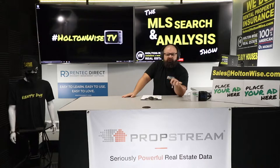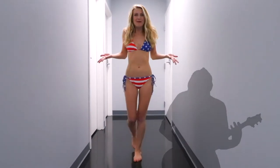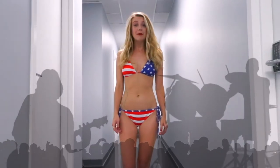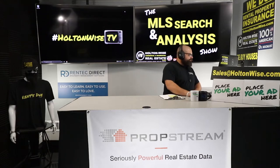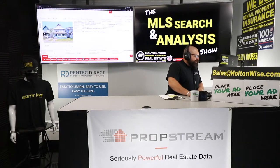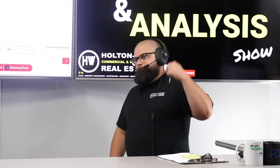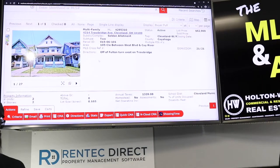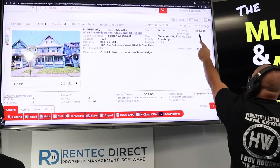Let's go through the details — the numbers, the good, the bad, the neighborhood, the whole shebang. Just so everyone's aware: if you're new to the show or new to real estate and you don't know what a bird deal is, it's an acronym — Buy, Renovate, Rent, Refinance, Repeat. This is a great candidate for it. The property is at 4214 Trowbridge Ave, Cleveland, 44109. It's been on the market for three weeks. The price is $62,900.